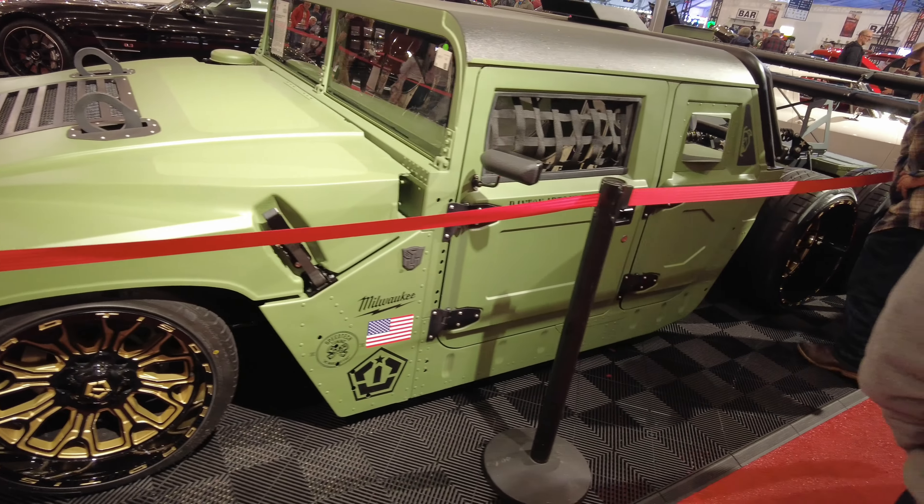They have a little bit of everything in here, man. This is only the second big tent when you first come into Barrett-Jackson.